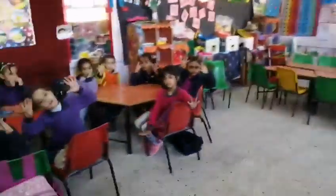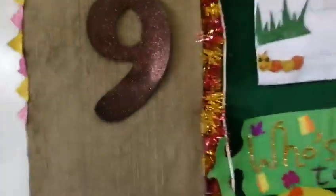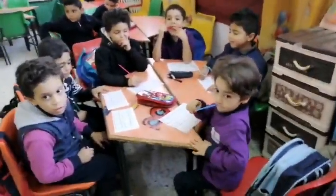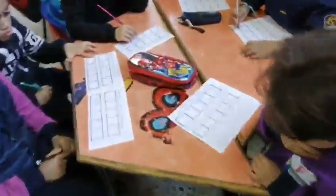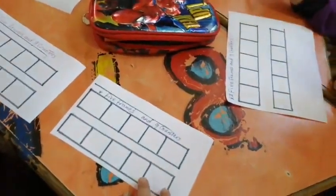Stop. Nine fingers. Okay, a new number. Now our five frames show nine dots. Number nine.